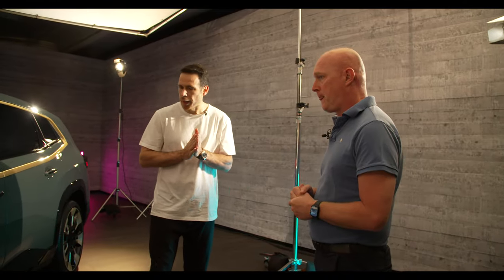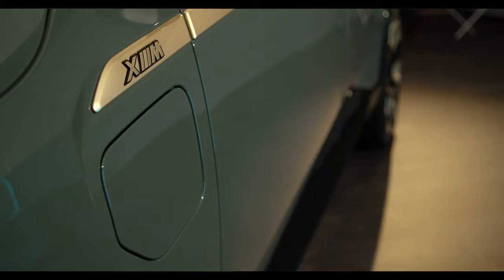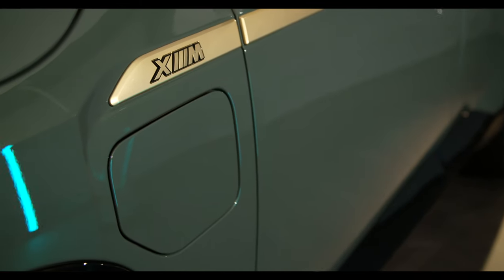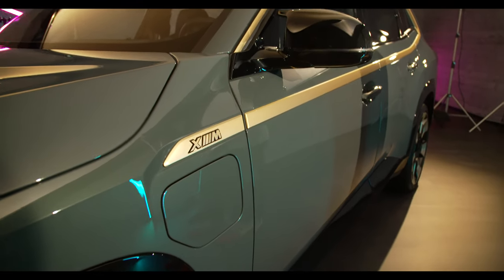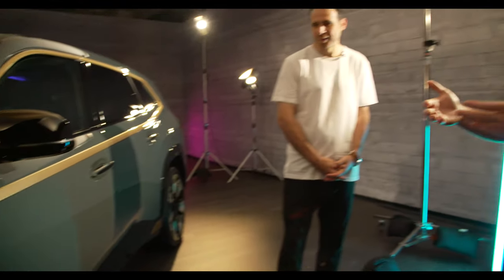I've always been curious why the charging port is always on the left side — is that a design choice or function over form? Basically, that's based on the architecture we chose. In that architecture, it is planned to have it on the left front side. Like the X5 PHEV, we have it in the same area because the charging technology behind it is architecture-driven, so therefore it's on that place.